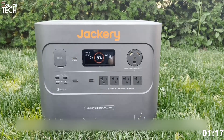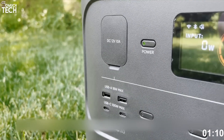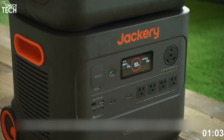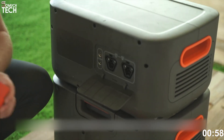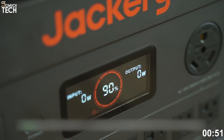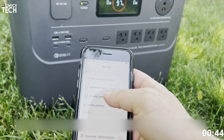It includes four AC outlets, two USB-C PD 100-watt ports, two USB-A ports, and a 12-volt car socket, offering a wide range of connectivity options. The battery chemistry is LiFePO4, which means it can handle over 4,000 charge cycles to 70% capacity, giving it a lifespan of over 10 years if cycled once per day. Jackery also incorporates an intelligent battery management system to monitor temperature, voltage, and current, enhancing safety and longevity.